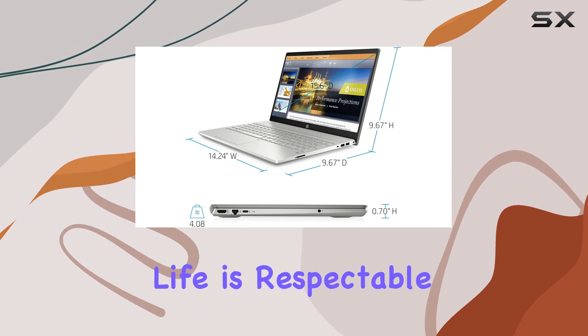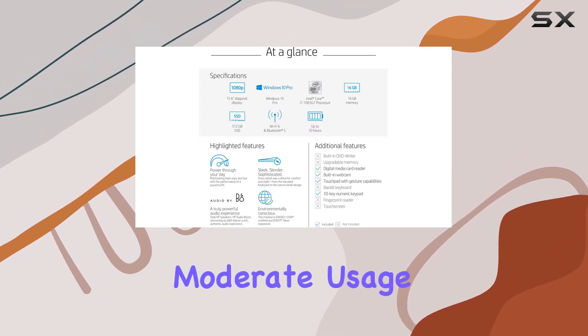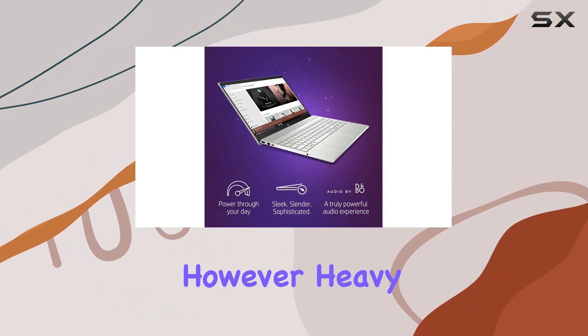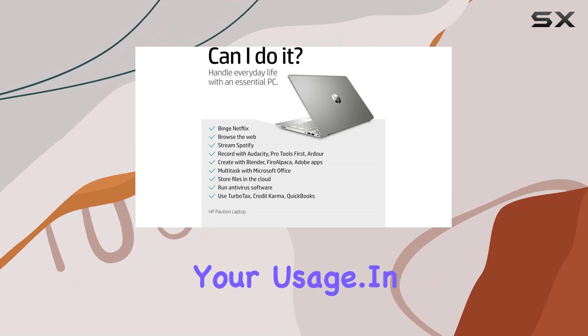Battery life is respectable, providing enough juice to last through a typical workday with moderate usage. However, heavy multitasking or gaming might drain the battery faster, so keep that in mind when planning your usage.